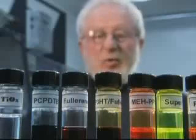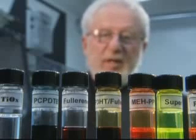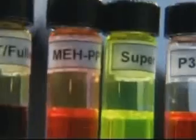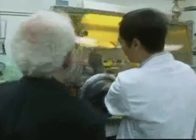Using different plastic and fullerene combinations, Alan has made several kinds of solar ink. Each one absorbs a different wavelength of the sun's energy. They can be viewed as inks, formulated as inks, and printed as inks. Solar ink can be sprayed on any surface in layers, and each layer responds to a different wavelength of light.